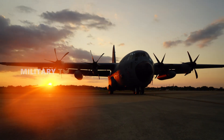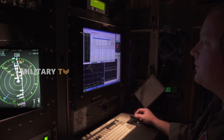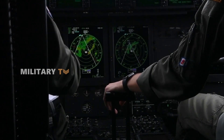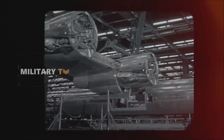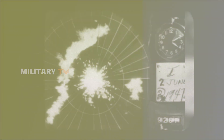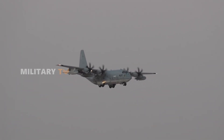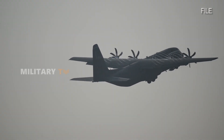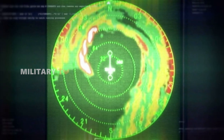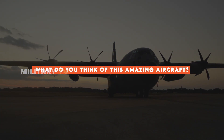The WC-130J Weatherbird is more than just a plane — it's a technological marvel that has revolutionized both weather forecasting and military operations. Its ability to fly into the heart of a hurricane and gather critical data has saved countless lives and protected property. The history of the WC-130J is a testament to the ingenuity and innovation of aviation engineers who have continuously upgraded this aircraft to meet the ever-changing demands of weather reconnaissance. Its unmatched role in weather forecasting makes it the most powerful weather plane in the world. As we continue to face the challenges of unpredictable weather, the WC-130J remains an essential tool, boldly flying into the unknown to provide us with the data we need to stay safe.